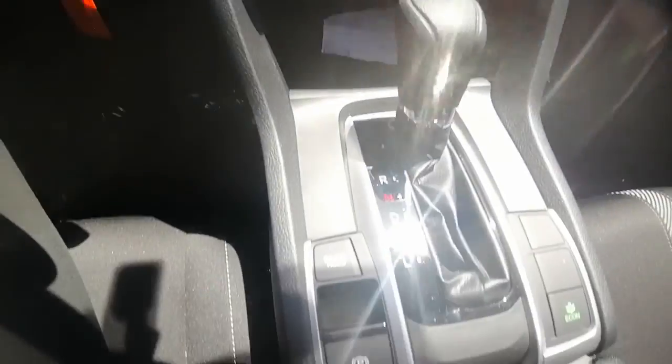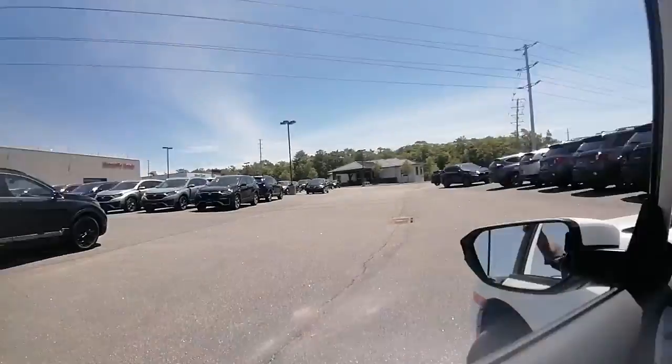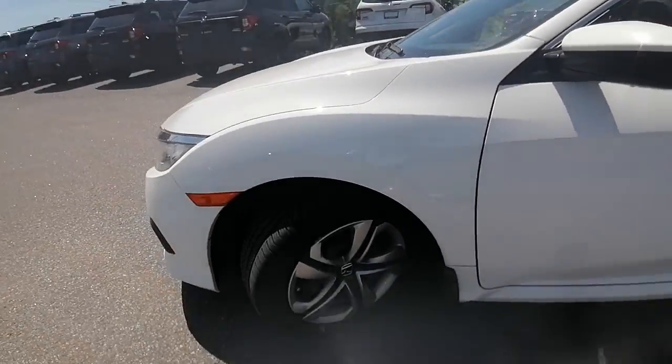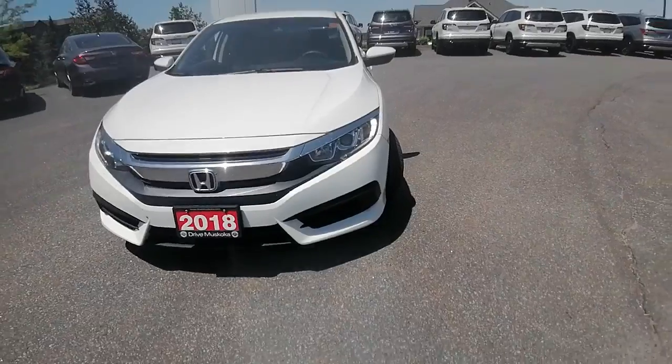Heated seats, which is a bonus in the wintertime. Well, I hope this video helps with your vehicle search. If you have any other questions at all, please don't hesitate to reach out through phone, email, or text and I'll be happy to help answer them. And if you'd like to come in and take this baby for a test drive, I'd be happy to set that up for you.